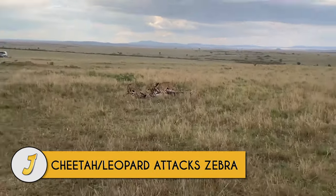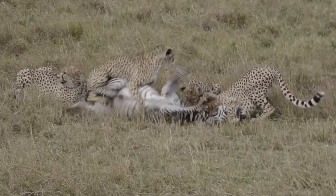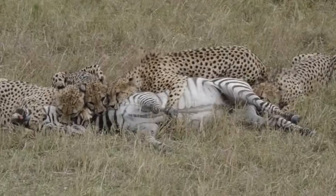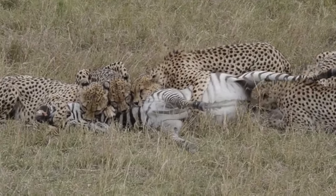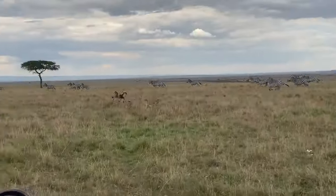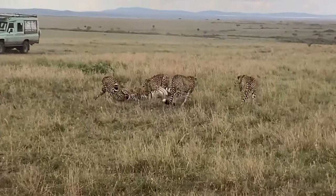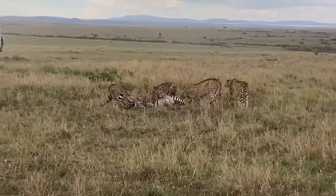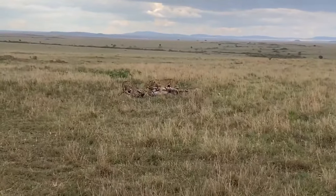Number 11: Cheetah and leopard attack zebra. The Tano Bora cheetahs of Masai Mara have proven to be actual killing machines with their speed and strong coalition — they can now even kill a zebra. Every time these cats kill large prey, they are creating history. A coalition of five cheetahs chases and takes down a zebra in the open field; one cheetah by itself could never take down an adult zebra.